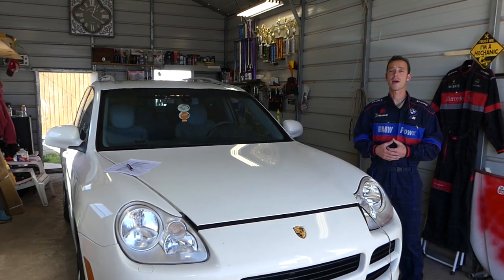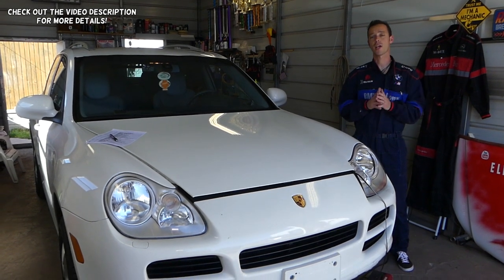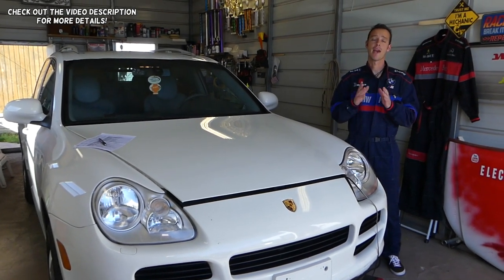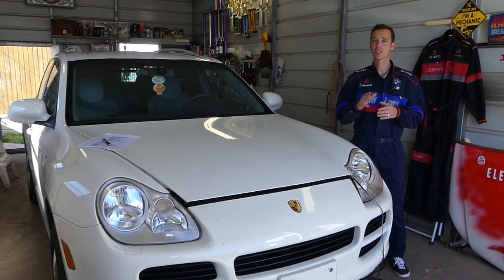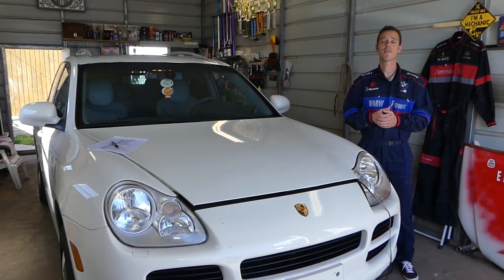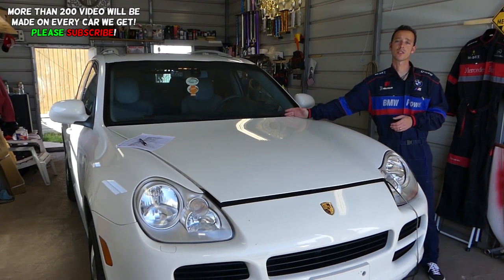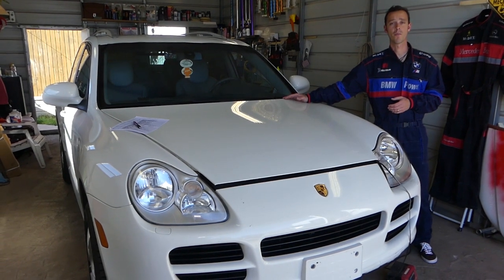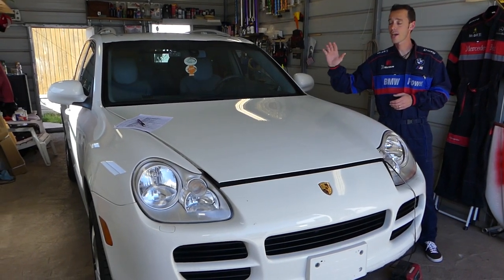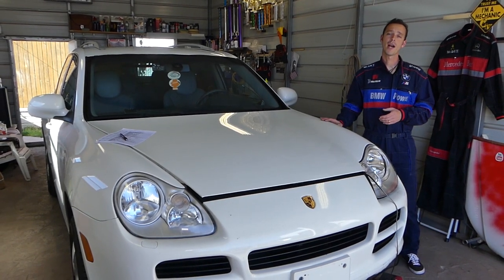Hey guys, welcome back to Auto Repair Guys. Thank you for watching and subscribing to the channel. If you have a Porsche — any Porsche made after 2003, whether it's a Cayenne, 911, Boxster, whatever — and your windshield wipers do not work, we're going to share a small secret with you about why your wipers may not work, because it's very hard to diagnose.